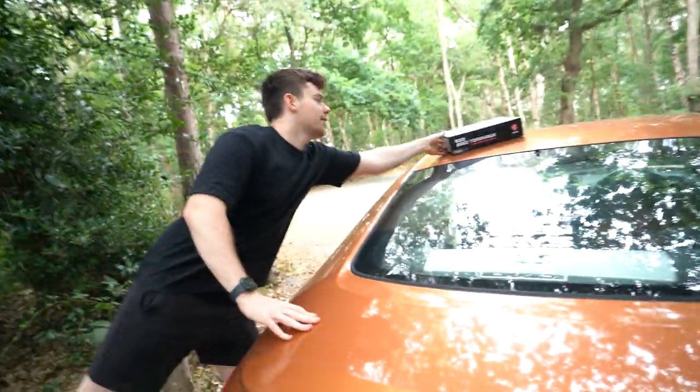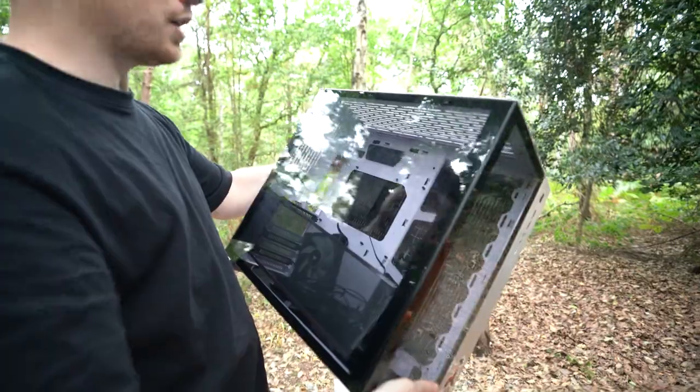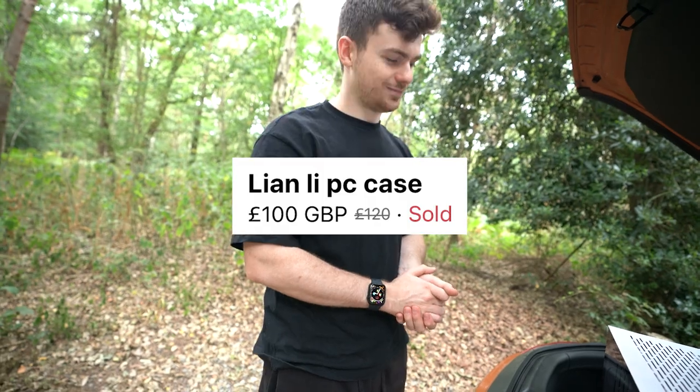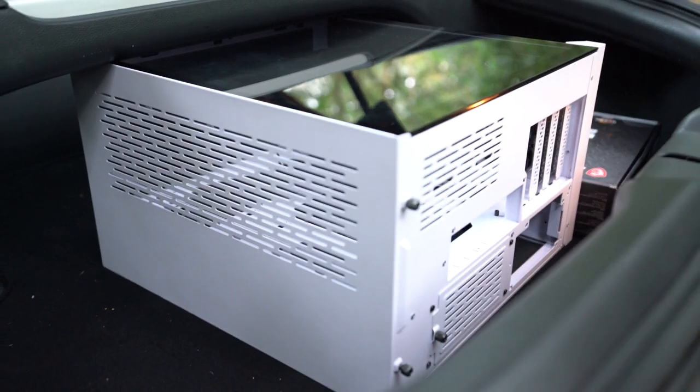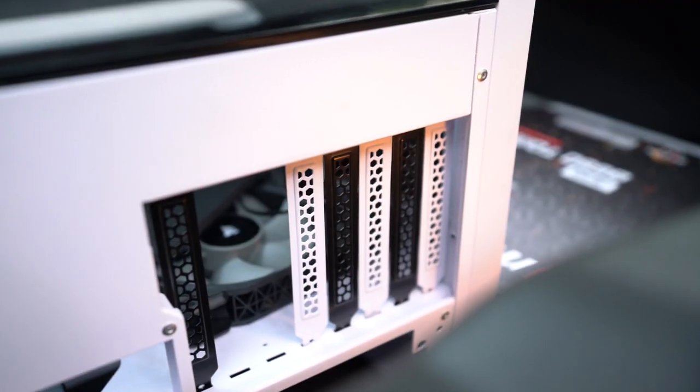Let's park up so we can check out the parts. Hopefully the O11 Dynamic glass hasn't smashed because I put it face down. The case is in near mint condition — a few smudges but no scratches. I overpaid a little: I paid £100 for it, and it's £140 new, so we saved £40. We did drive here though, so we didn't really save any money. We got it on Facebook Marketplace and that's all that matters.